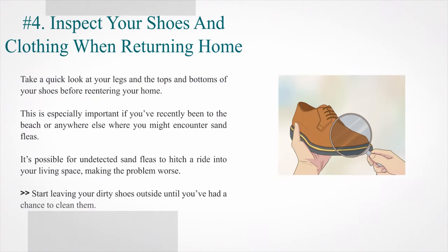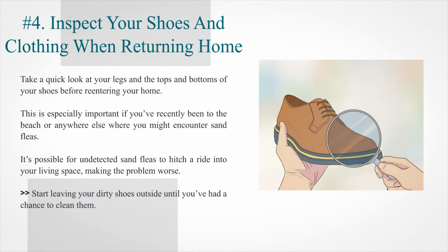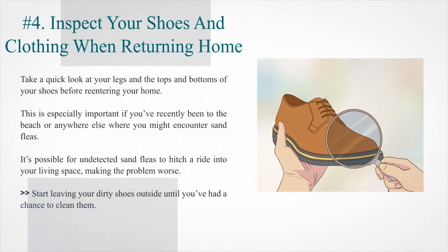Number 4: Inspect your shoes and clothing when returning home. Take a quick look at your legs and the tops and bottoms of your shoes before re-entering your home. This is especially important if you've recently been to the beach or anywhere else where you might encounter sand fleas. It's possible for undetected sand fleas to hitch a ride into your living space, making the problem worse. Start leaving your dirty shoes outside until you've had a chance to clean them.